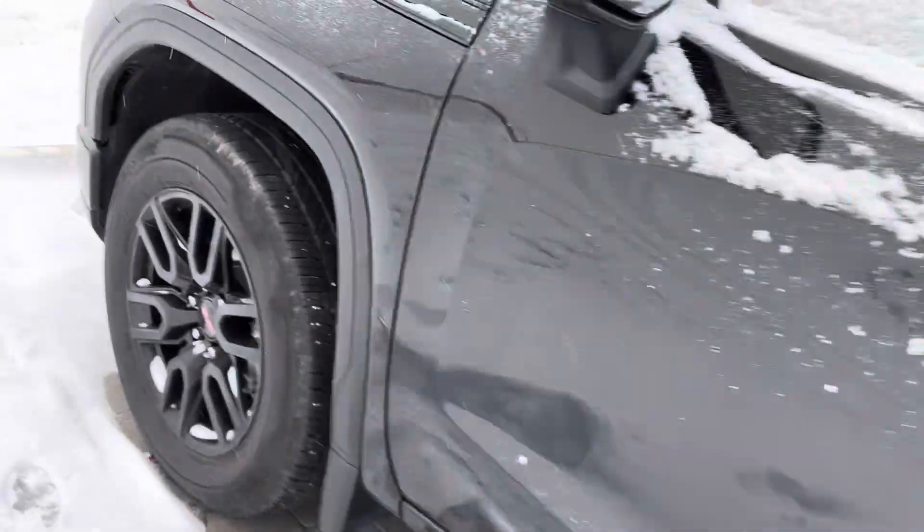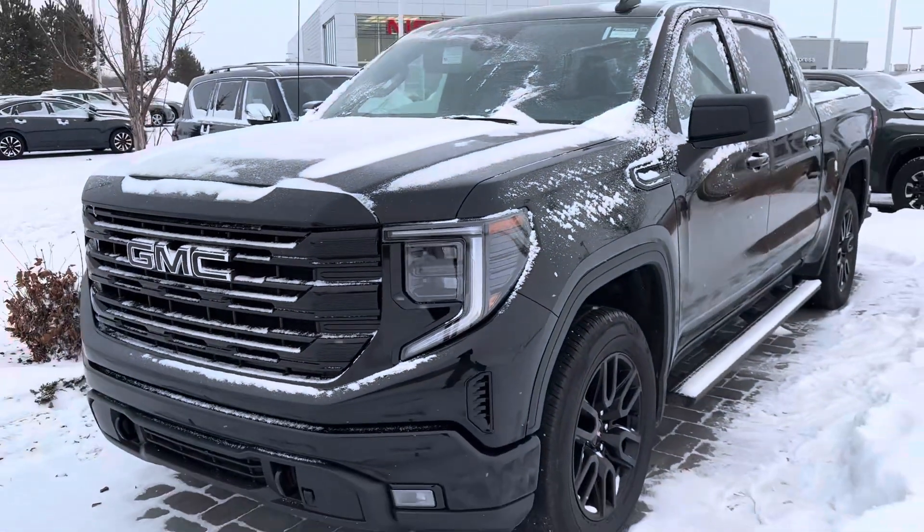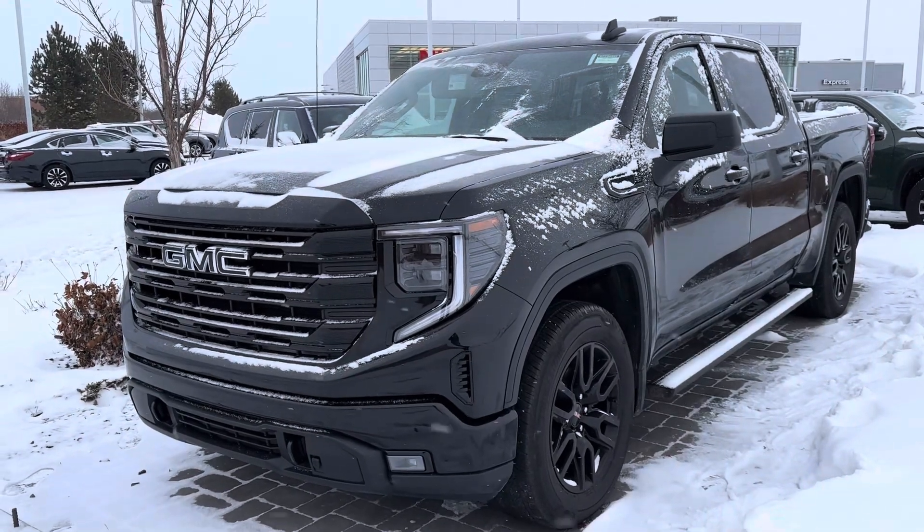If you're interested in coming to the store today, you can take this one for a test drive. Give me a call at 780-769-0060. Thanks again for your time — have a great day.